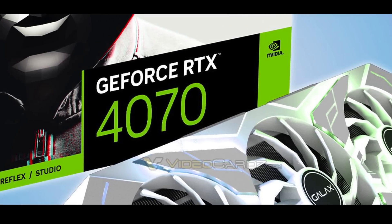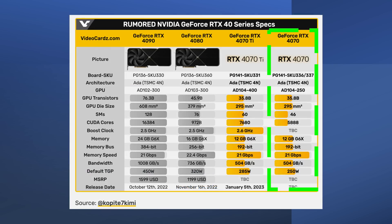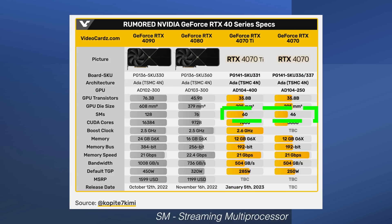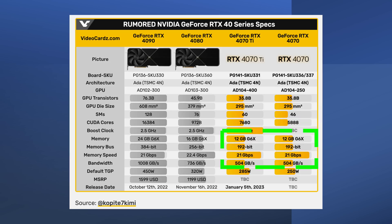What is the RTX 4070? From the rumors, we can see in a nicely compiled table at Video Cards that the RTX 4070 is a cut-down 4070 Ti. It will also use the AD104 die with the same die size, just cut down from 60 SMs to 46 SMs. For reference, 46 SMs in the 4070 is the same number as in the 3070. The 4070 will also have the same 12GB of VRAM, 192-bit bus, and same bandwidth as its bigger cousin the 4070 Ti. The clock speed is not known at this point and the TGP could be as high as 250 watts.